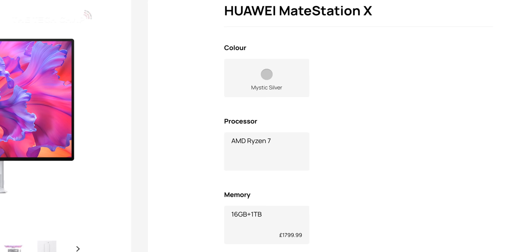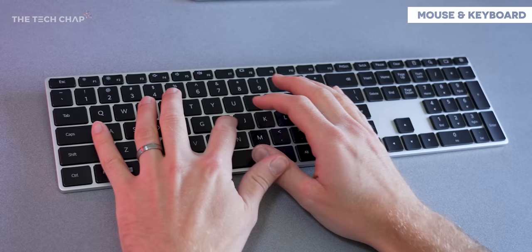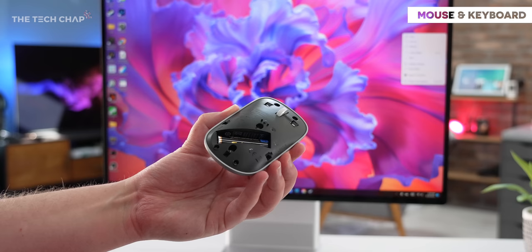The MateStation X has a fairly hefty price tag, but we do get a few extras bundled in the box. I really like this Bluetooth keyboard with its integrated fingerprint sensor — typing is great and I like having the separate numpad, although I would have preferred USB-C charging instead of batteries. The mouse does feel a little bit cheaper, although I do like the solid metal wheel, but again USB-C charging would have been nicer.